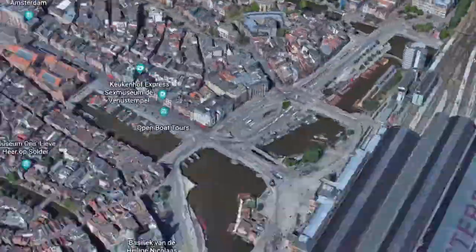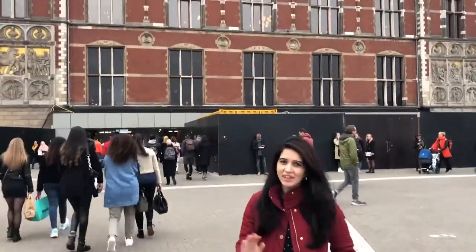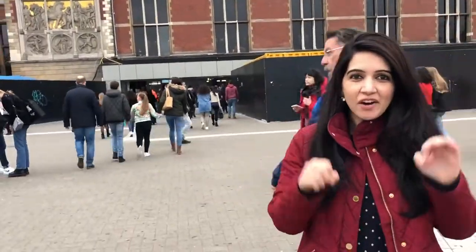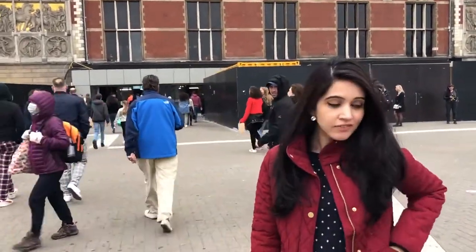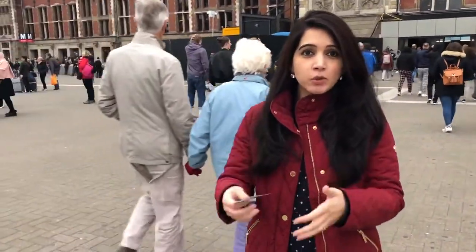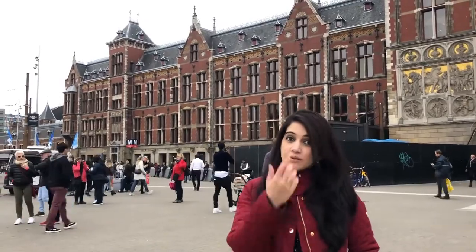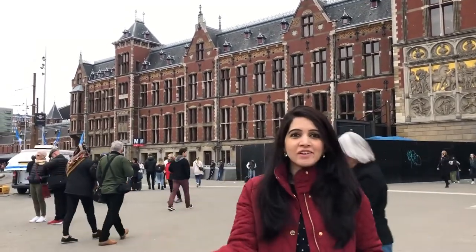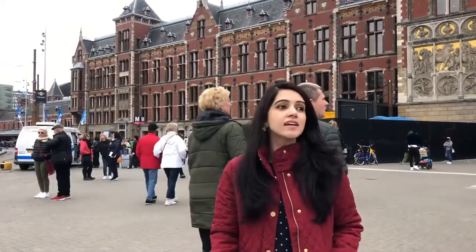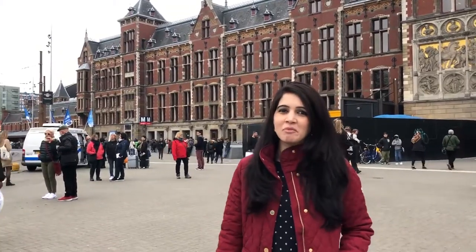This right here is Amsterdam Central Station, where you get connections for anywhere and everywhere around the city. You have interstate trains, the metro, trams, buses, and canals — everything originates from here. The best thing you can do is pick up one of these GVB travel ticket cards. For however long you're here, you can pick up a ticket for one hour, a day, two days, three days, up to seven days. It's so handy because you can use it across all modes of transport except the canal. Amsterdam is a very small city, so you can also do most of it on foot, but hopping on and off the public transport is very convenient.